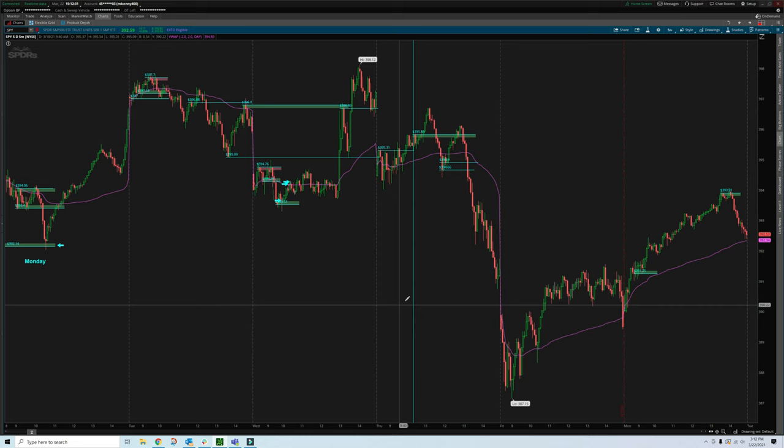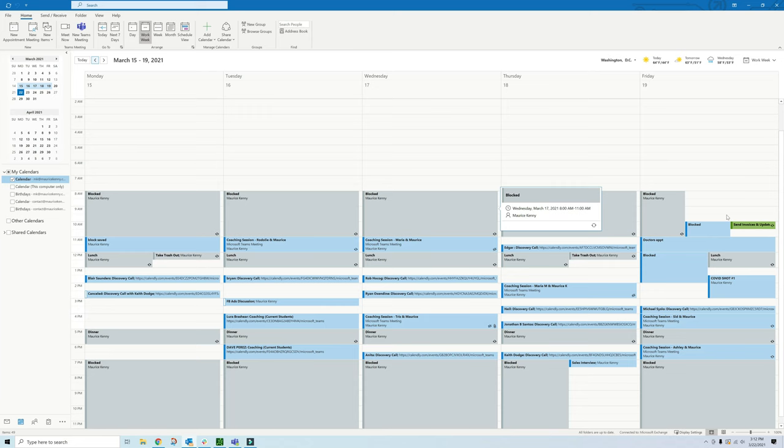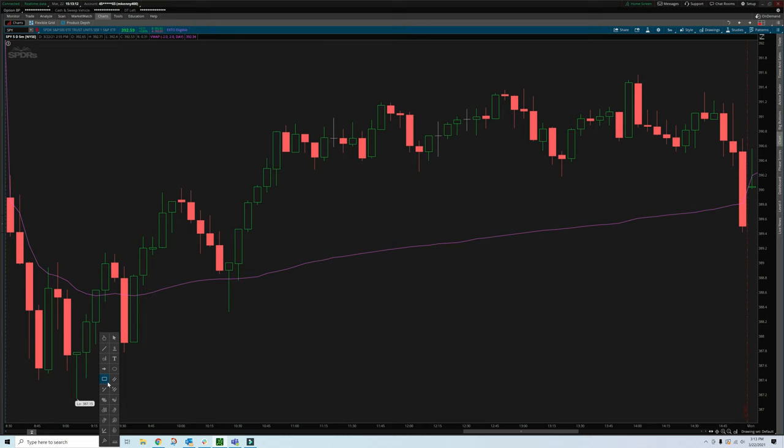Let's go to Friday — I didn't get a chance to trade. I was going to go get my COVID shot. This is my calendar for that Friday the 19th: doctor's appointment, COVID shot number one. So that's why there are no zones here. But I wish I would have traded this day — it's very perfect. There's that line at the very bottom. The demand zones are about $0.10, so it's $387.53 plus $0.10, giving you $387.63 give or take. It came up, bounce, came up, bounce — the same thing.